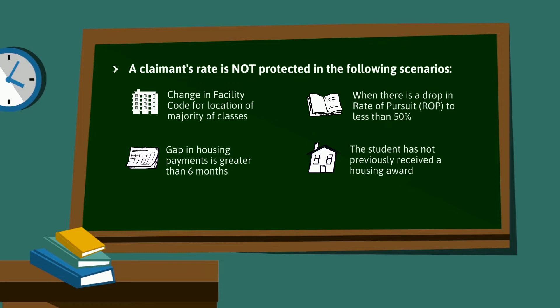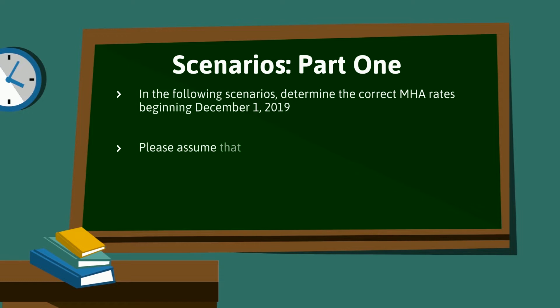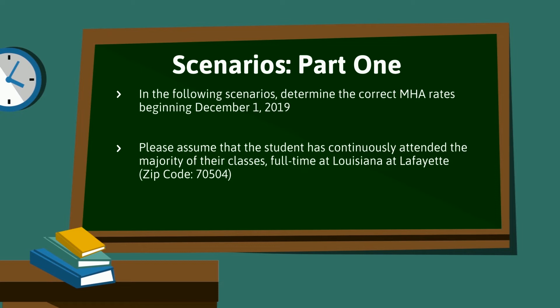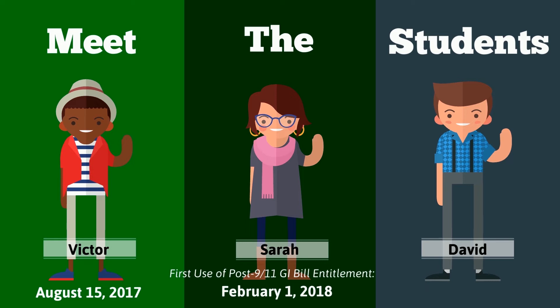Let's go through some scenarios. In the following scenarios, determine the correct MHA rates beginning December 1, 2019. Please assume that the student has continuously attended the majority of their classes full-time at Louisiana Lafayette. Let's meet the students Victor, Sarah, and David. Victor first used Post-9/11 GI Bill entitlement on August 15, 2017. Sarah first used Post-9/11 GI Bill entitlement on February 1, 2018. David first used Post-9/11 GI Bill entitlement on August 20, 2019.